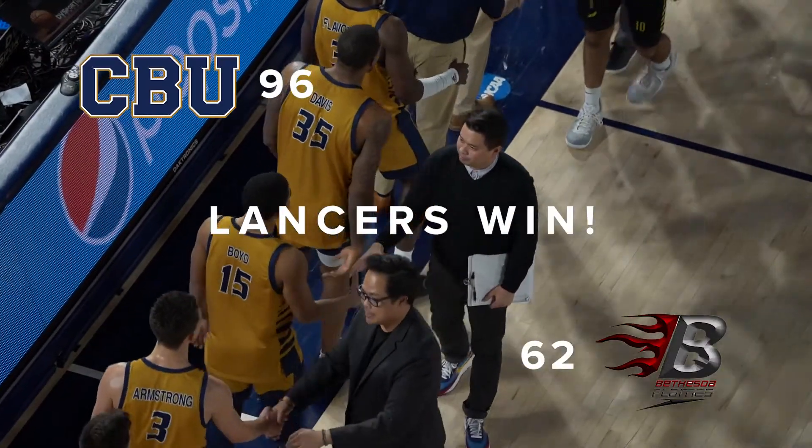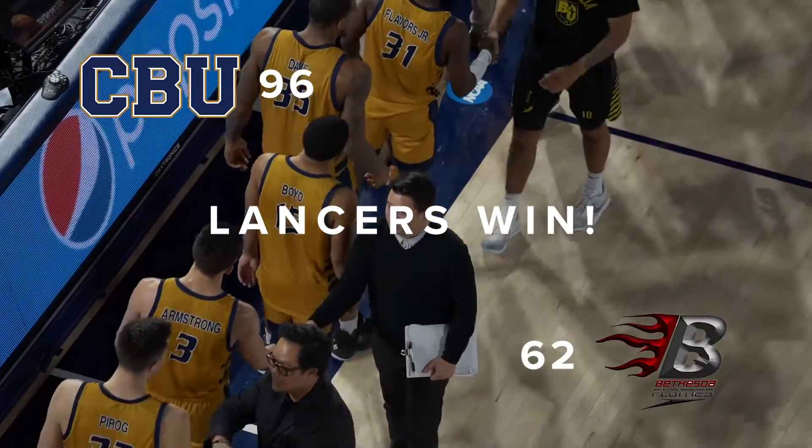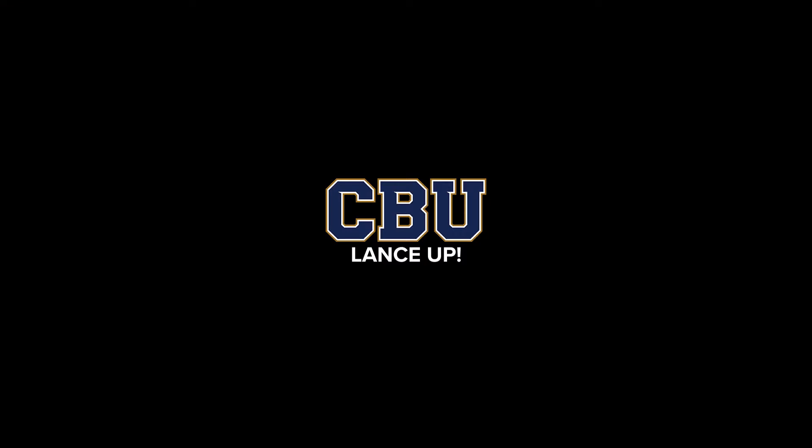CBU moves to 13-5 on the year as they roll over Bethesda University.